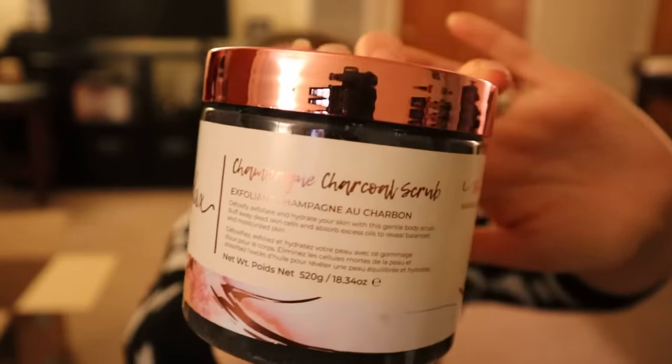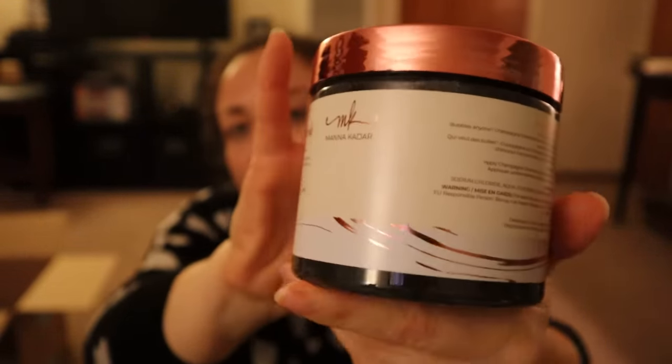The last thing is the Monokadar champagne charcoal exfoliating scrub. This comes just in time because I don't have a body exfoliating scrub — my husband doesn't like lavender and my old favorite was the Trader Joe's lavender one at $5.99. I'll open this one since I'll use it soon.